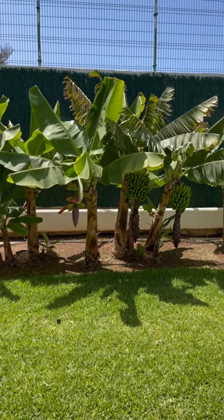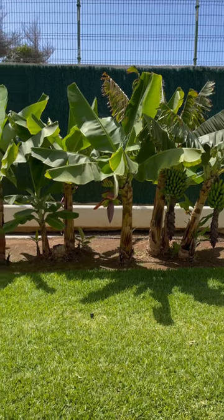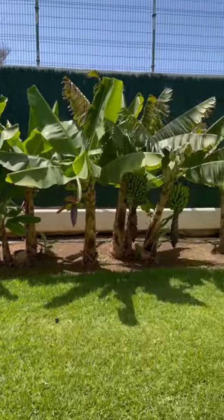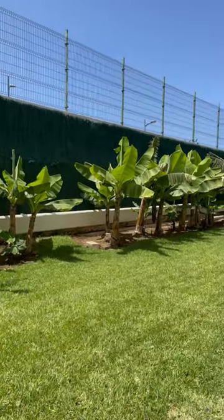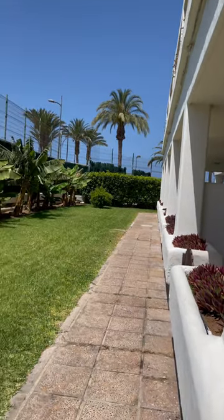I'm on holiday in Tenerife at the moment and right outside the hotel room is basically a banana plantation, as you can see here. It goes on quite a distance actually, right around the corner and then there's more down that side as well.